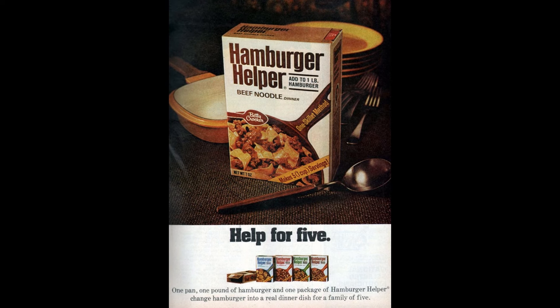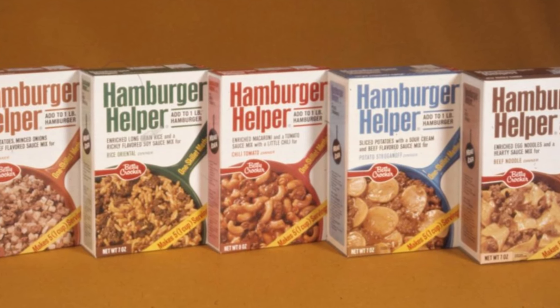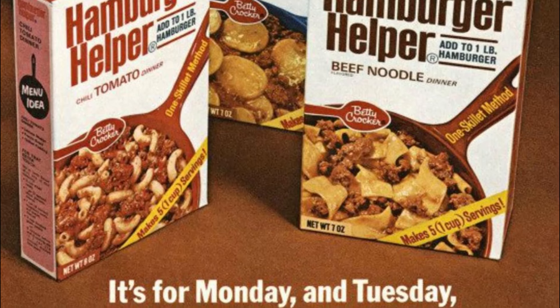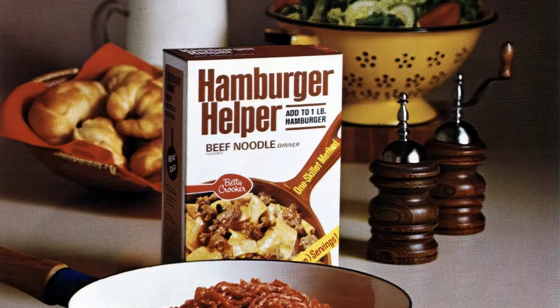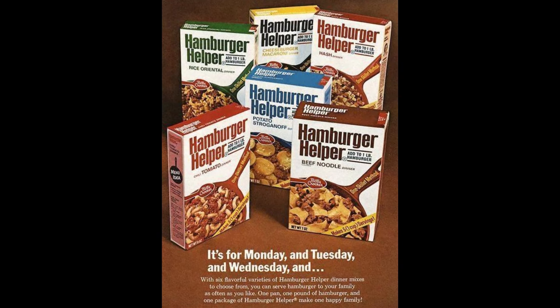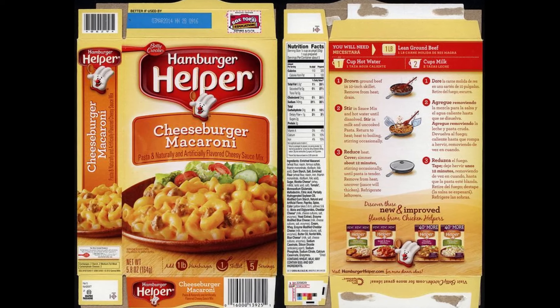When Hamburger Helper was introduced with five flavor options — beef noodle, potato stroganoff, hash, rice oriental, and chili tomato — it was kind of a no-brainer for people to utilize the pantry staple at the time. Hamburger Helper was the first of its kind and cut meal preparation time down significantly. It's also versatile because you can substitute cut-up hot dogs for beef, swap out other ingredients, and add different toppings like sour cream. After decades on the market, it's not surprising that Hamburger Helper began to see a decline in sales, especially with all of the boxed food competition that's emerged since its inception.